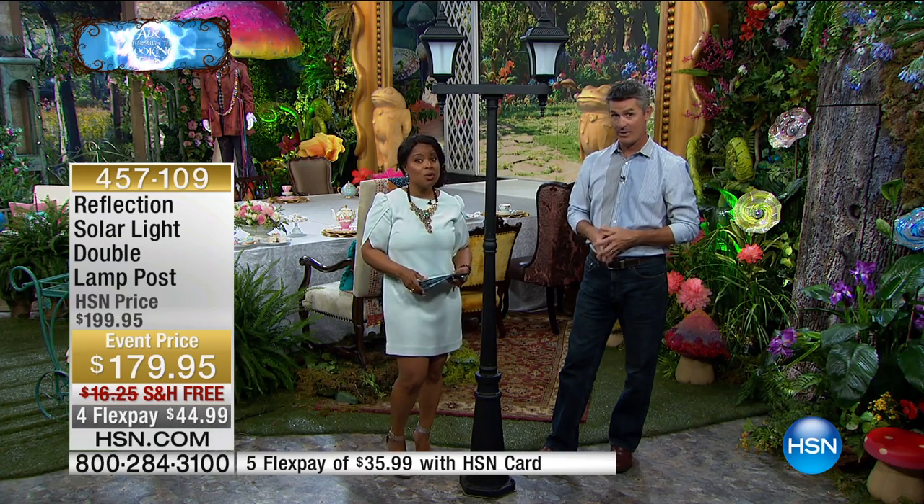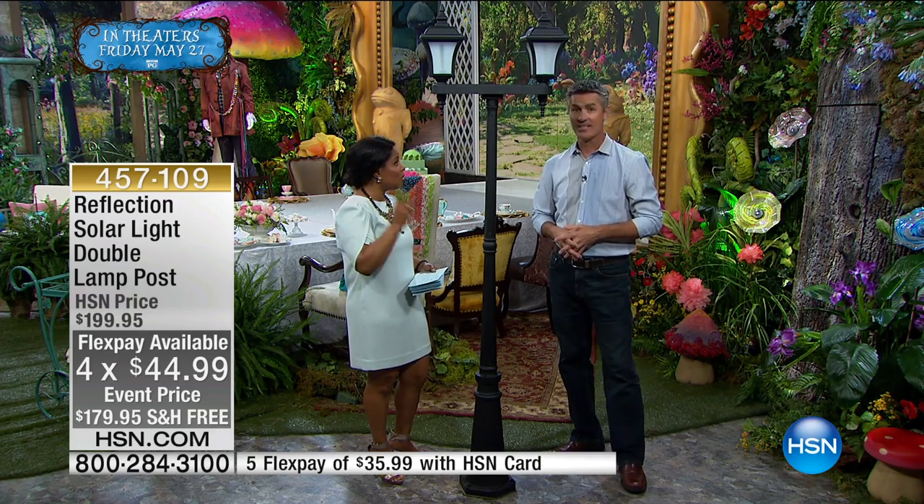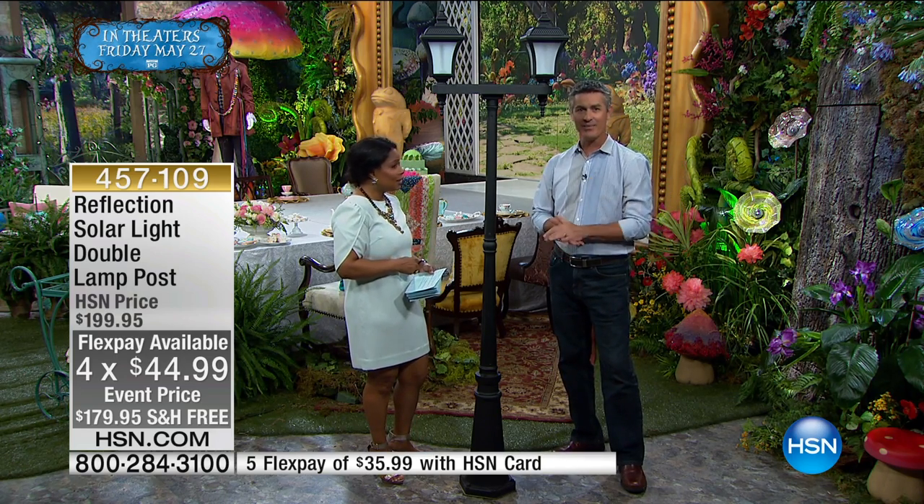Be sure to secure your order. You also have free shipping and handling on this and the flex pay, so you're really set up for success to get something very, very nice. Thank you for your phone calls, Peter. Thank you for being here. Great to see you. Thanks everyone.